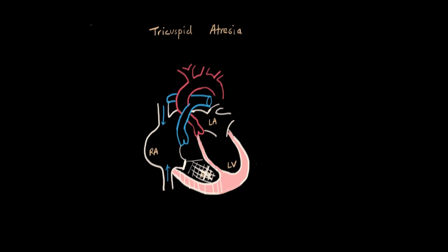Now we've got a big problem because there's no blood going to the lungs. That is why, in tricuspid atresia, we need a few septal defects for this child to survive. There is an atrial septal defect, or ASD, separating left and right atrium. This way, when the deoxygenated blood comes into the right atrium and can't go into the ventricle, it has somewhere to go.